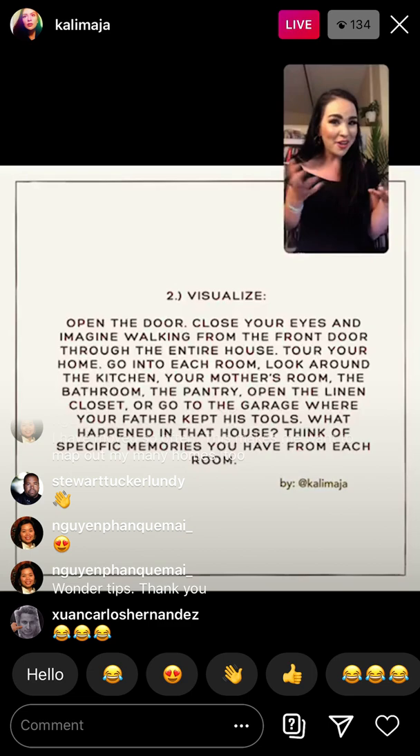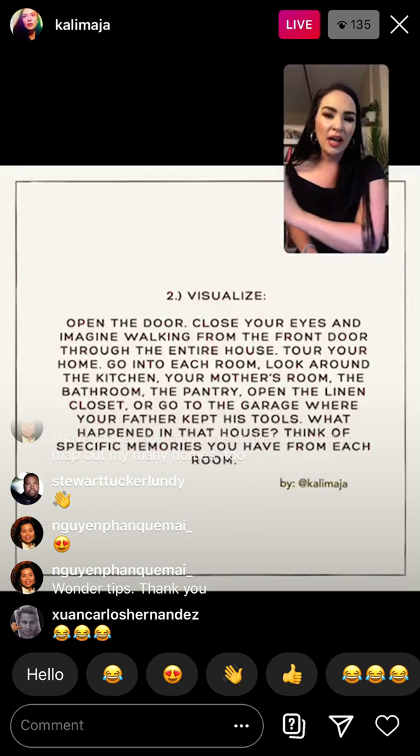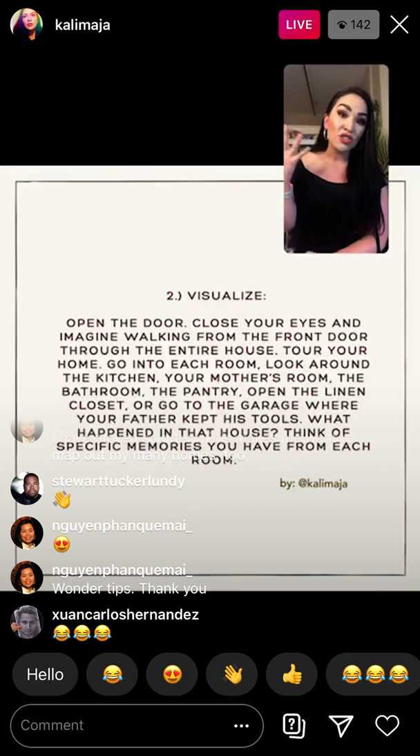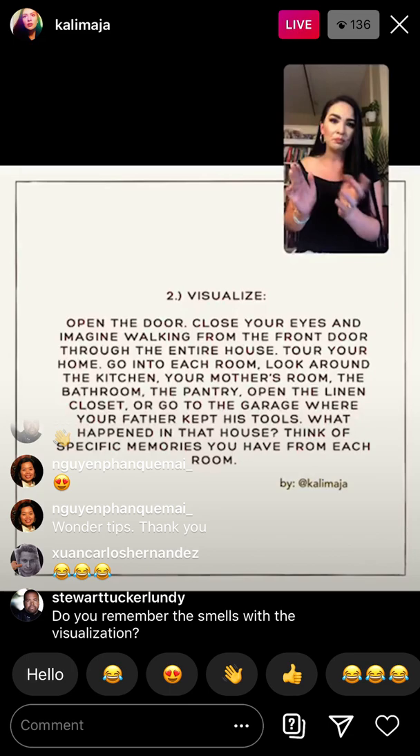Keep going through all the different rooms of the house. Let's go into the bathroom now. Do you have a bathtub or a shower? What kind of hair products do you use? I'm remembering that as a little girl I used to use Suave, the dollar apple shampoo — I used that all the time. What kind of shampoo did you put on your hair? What kind of lotions, what kind of toothpaste? Start thinking about all of these things and try to visualize them.